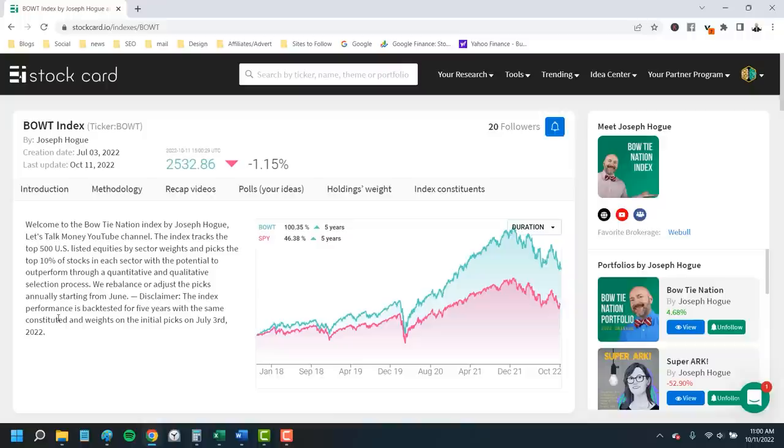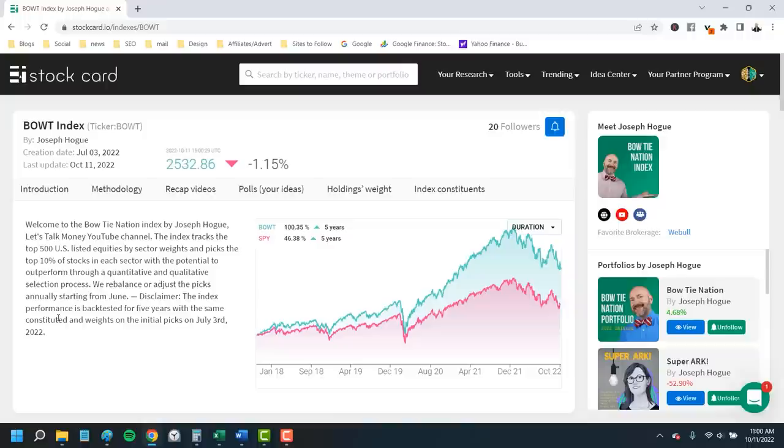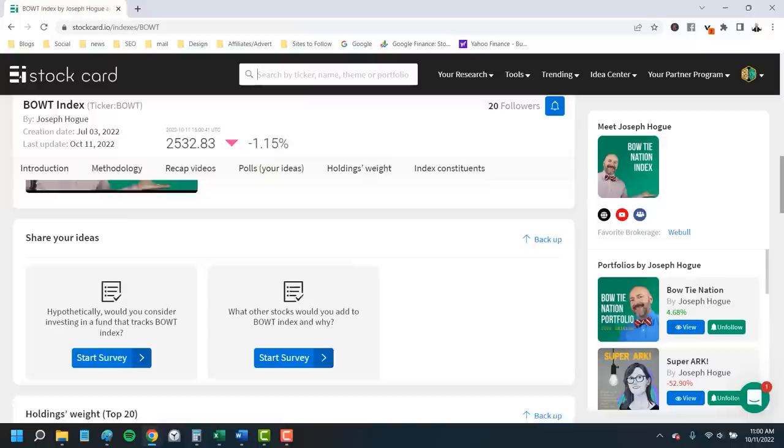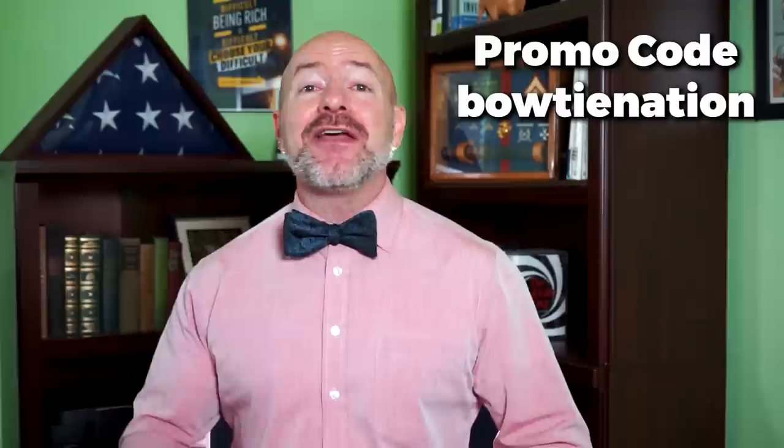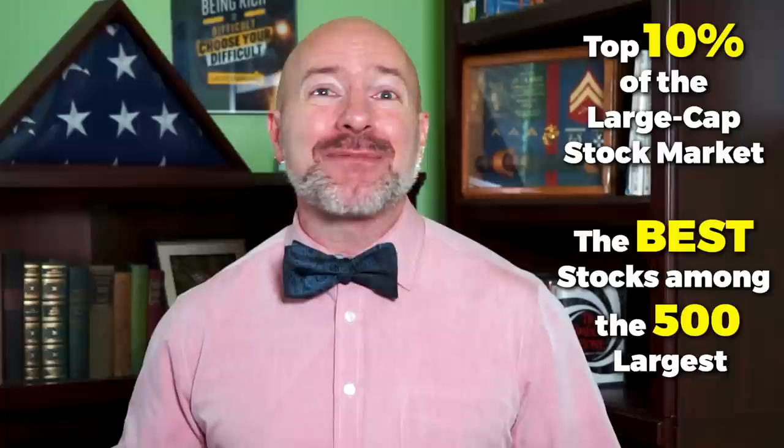If you want to see all the stocks in the index, go to Stockcard and the Idea Center, click on the indexes and you'll find the Bowtie Index. From there you'll see the methodology we're using to pick stocks, the videos detailing it, some great ways to contribute your own ideas, and the stocks in the index right now. Don't forget to follow the index to get early access to videos and be the first to see when I add a stock to the group. If you do sign up for Stockcard, use the promo code BOWTIENATION, all one word and lower case, for an exclusive discount beyond the free trial.